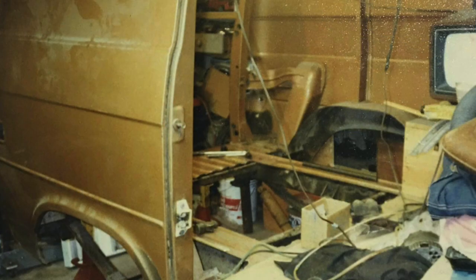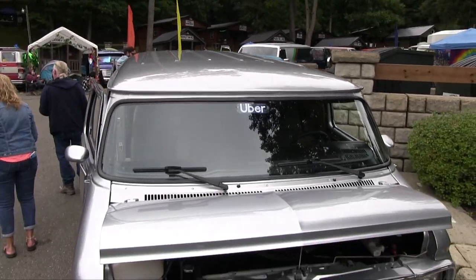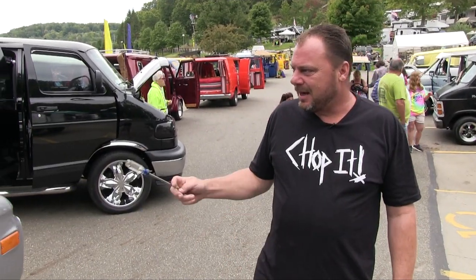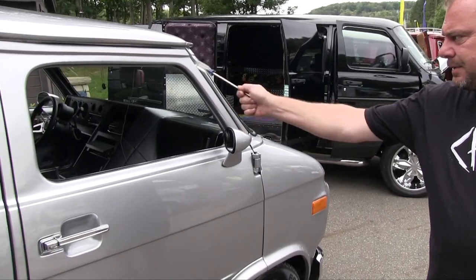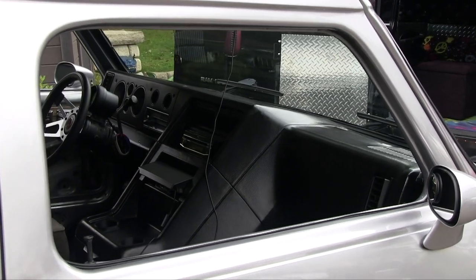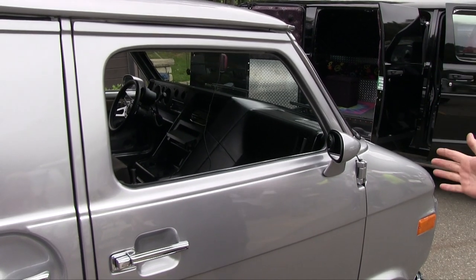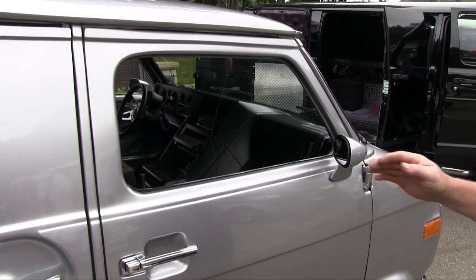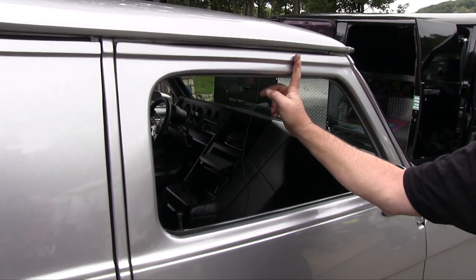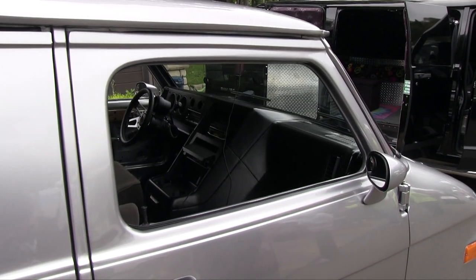This thing has fought me from one end to the other — everything I've done on this van has been twice the work; it does not cooperate. I got rid of the vent windows — didn't want to run them — so it's going to be a one-piece glass. In the chop, the five and three-eighths came out of here, but then I had to add four inches back to make everything proportioned.